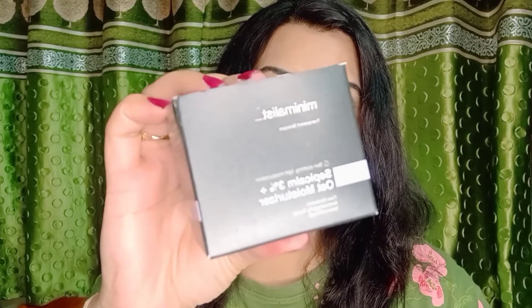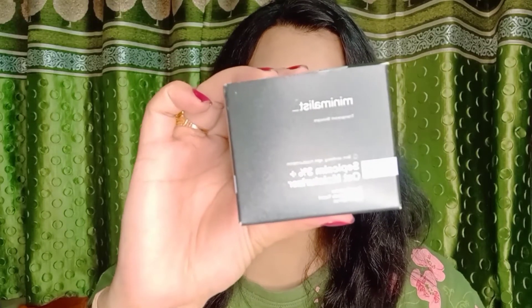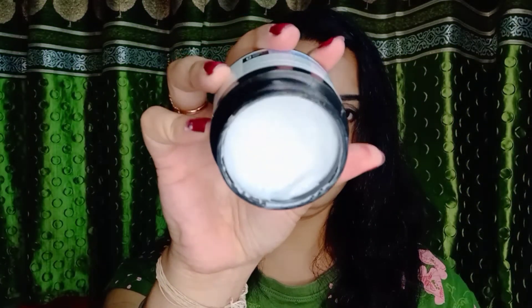The next skincare product is from Minimalist — the Sepicalm 3% plus Oat Moisturizer, a skin-soothing, light moisturizer. This is the outer packaging, priced at 349 with a discounted price of 332. The inner formula is very lightweight and gel-like, non-greasy, and blends out very well. It has a mild fragrance.